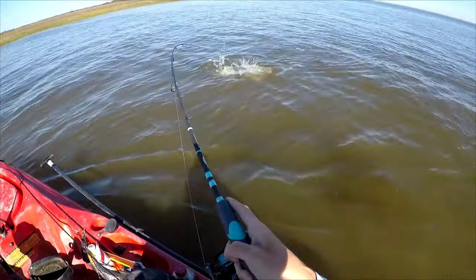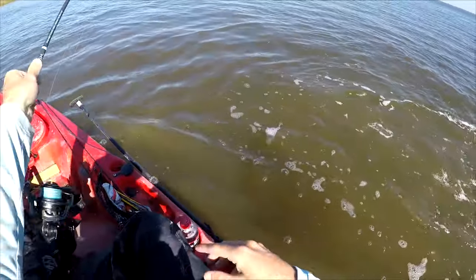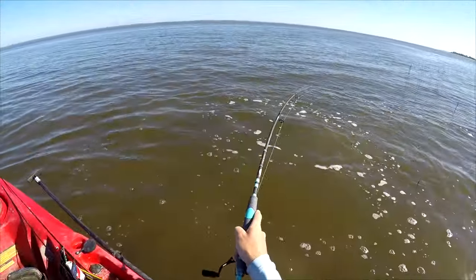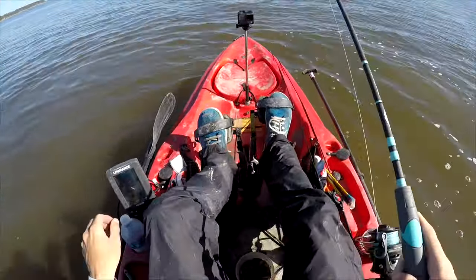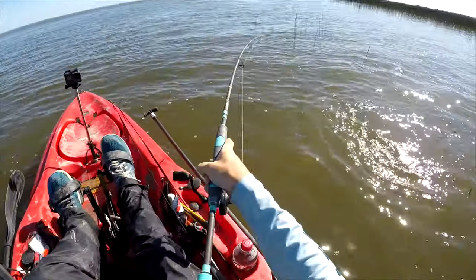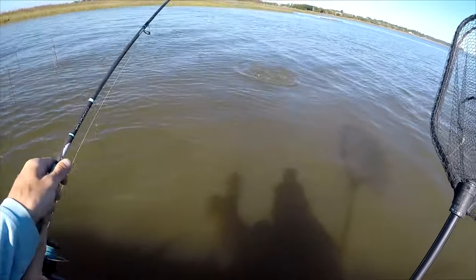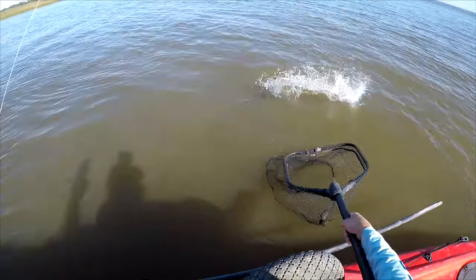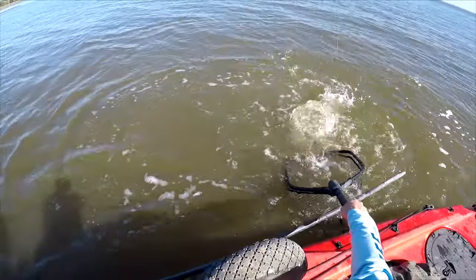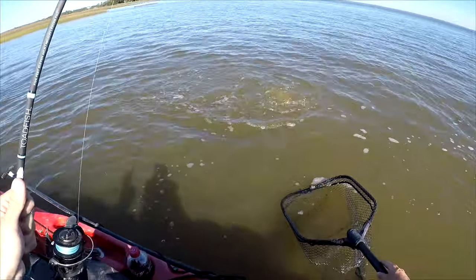How can you not want to do that? Just sight casted a nice, probably close to slot or over-slot redfish on a fiddler crab — sight casted it on a sheepshead rod. Frozen fiddler crab on a sheepshead rod with a bottom sweeper jig. Almost lost him for a second. Yeah, it's an over-slot fish — there's no way I can not give that a shot, especially when I ran right into them and they didn't really run away.